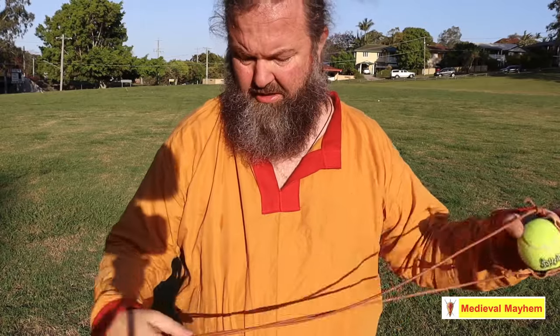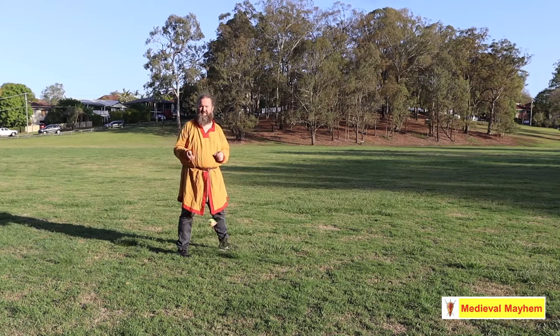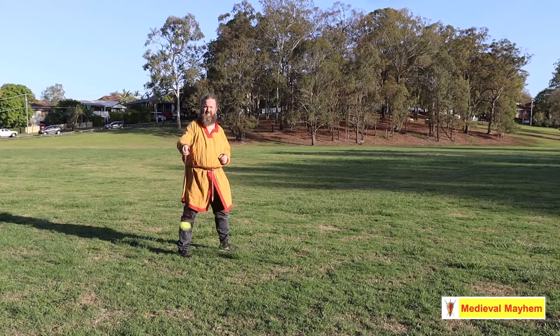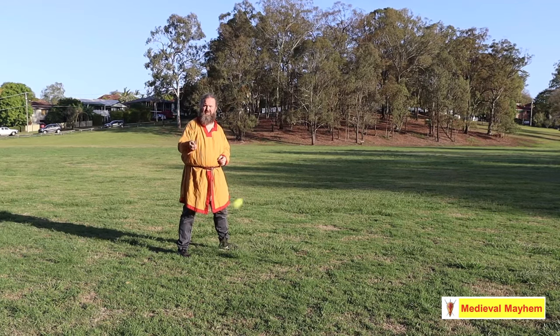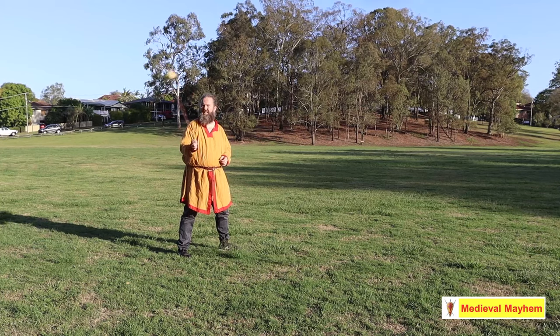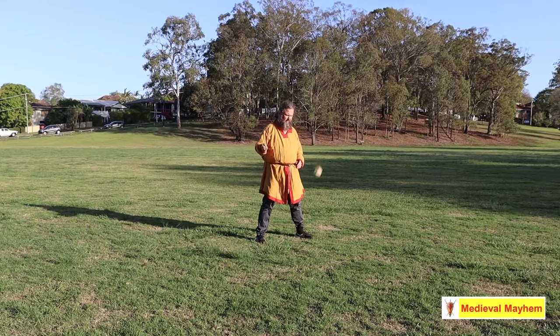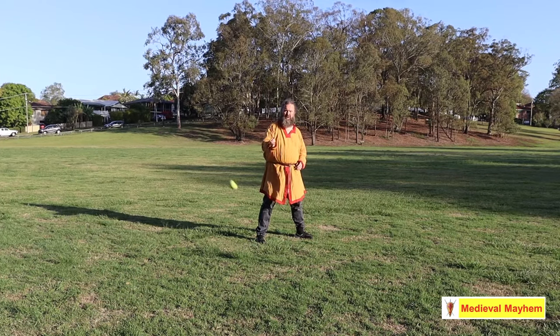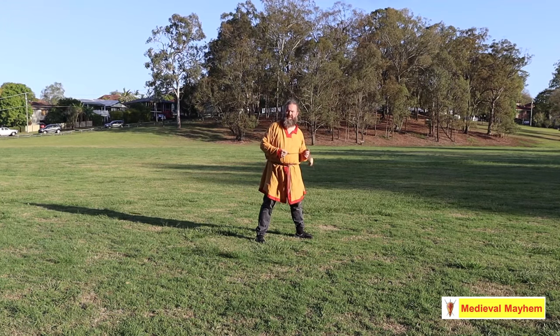The technique is very simple. Hold your fingers like this — the loop goes on the middle finger and stays there, and the knot is pinched between the finger and thumb. The basic technique: focus on the target and simply, in an underarm motion, rotate the sling. Notice I'm only using my wrist — not my whole arm, not even my elbow, just my wrist. It doesn't need to be fast; it just needs to be getting the technique right. As the ball comes towards my right foot, release from the thumb and forefinger.